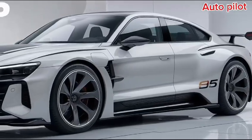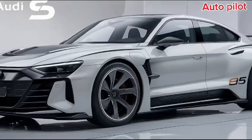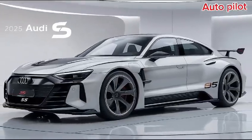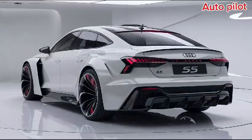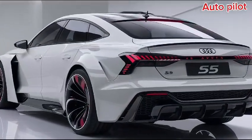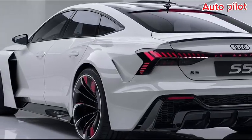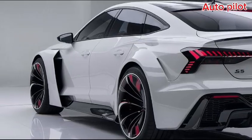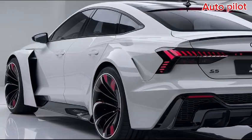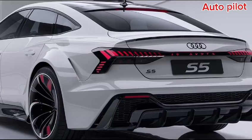Under the hood, the S5 packs a powerful 3.0-liter V6 engine delivering 349 horsepower and 369 lb-ft of torque. With Quattro all-wheel drive, it offers impressive traction and handling, making it a joy to drive in any condition. The 0 to 60 mph sprint happens in just 4.4 seconds — exhilarating.